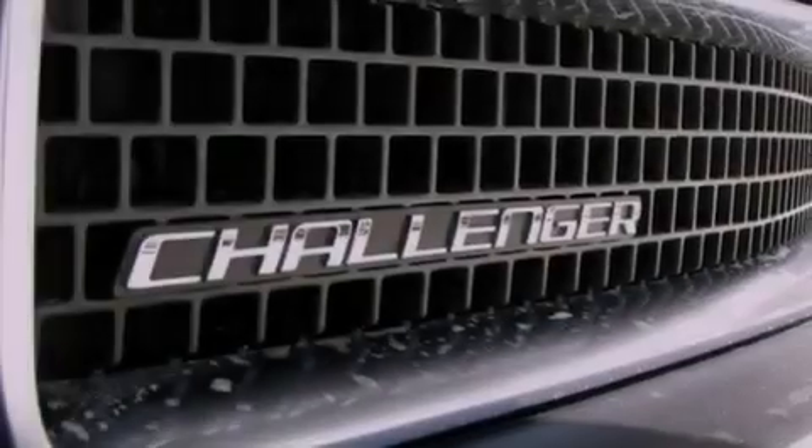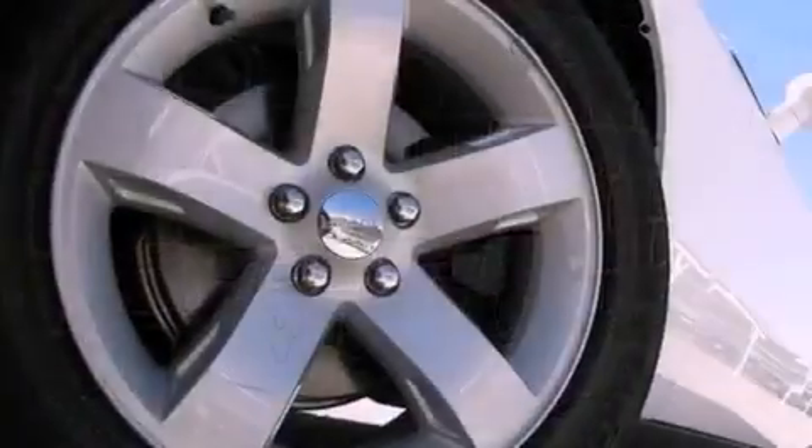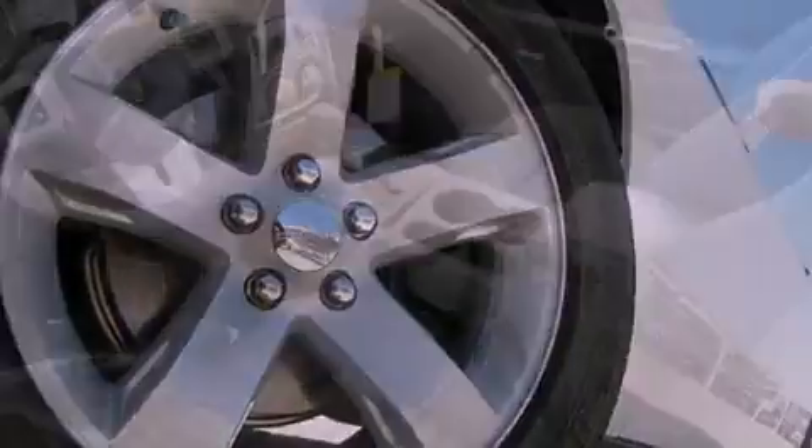Its top features include a multifunction display, solar-controlled glass, cruise control, a CD player, a leather-wrapped steering wheel, and performance tires.